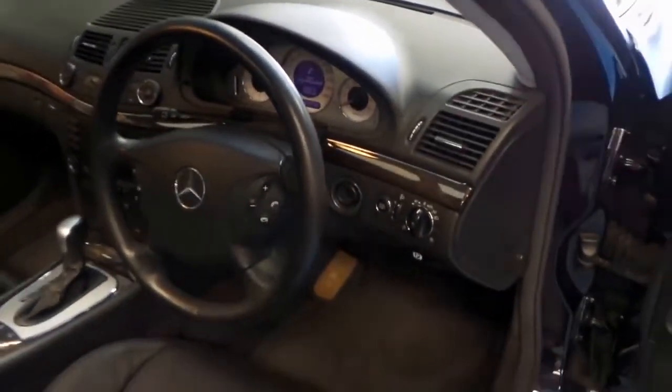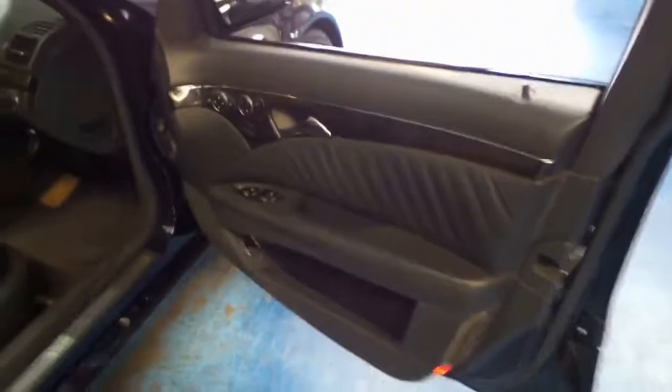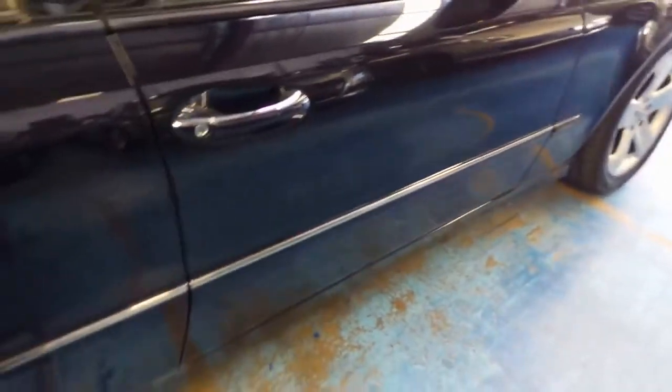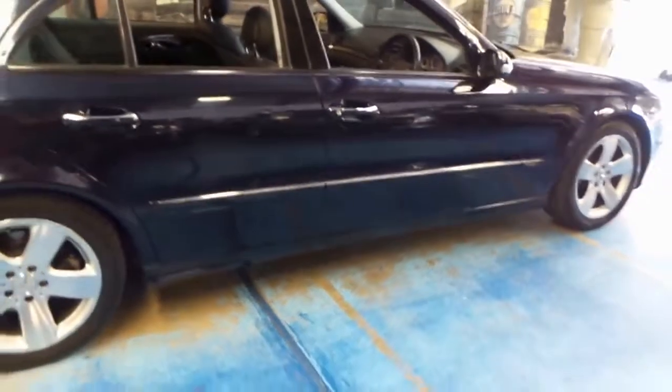It's done 149,000 kilometres, which is absolutely nothing for a V8 Mercedes-Benz. I have driven it, and it drives absolutely beautifully. It's got a very good V8 sound to it.